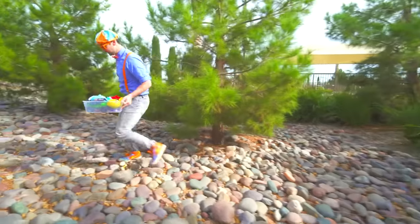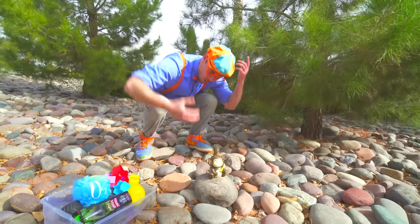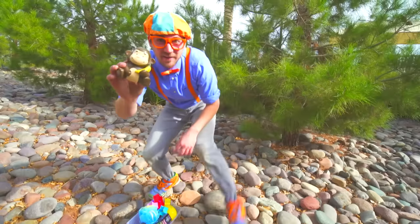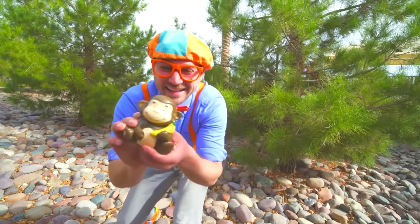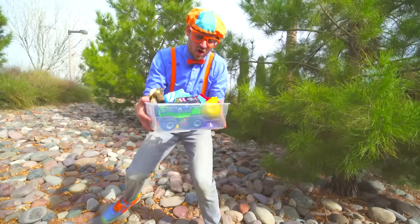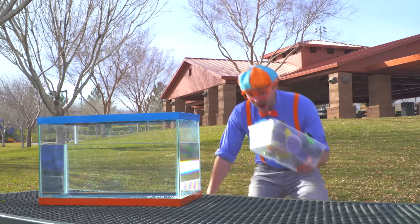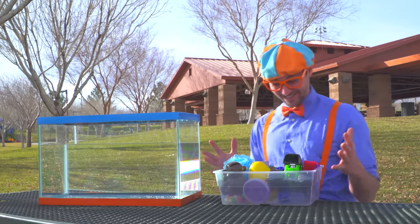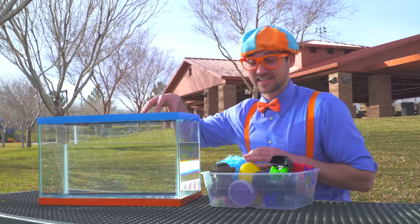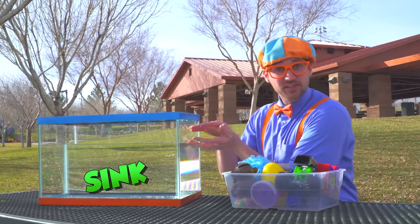Look at this over here! Do you see the monkey? It's a monkey, look! He's so cute! I wonder if he'll sink or float! Alright, let's go see if all of these items sink or float! Look at all of our items! I think this is the perfect time to put all of the items in the tank so we can see what ones go to the bottom and sink and what ones stay up the top and float!